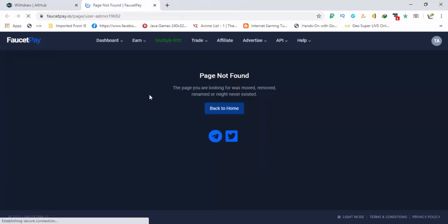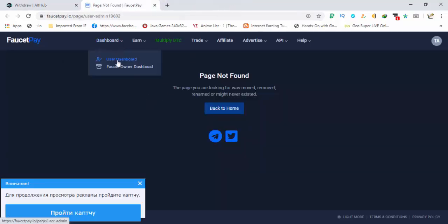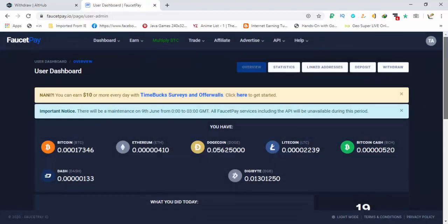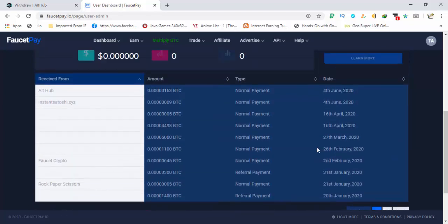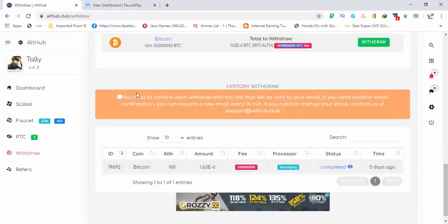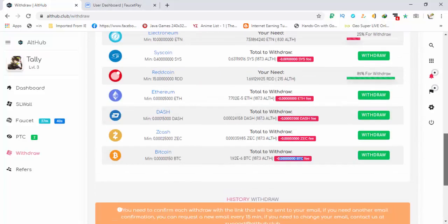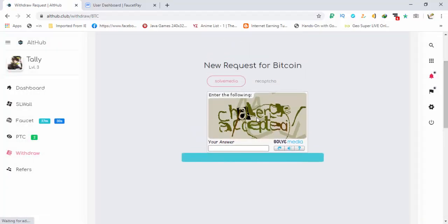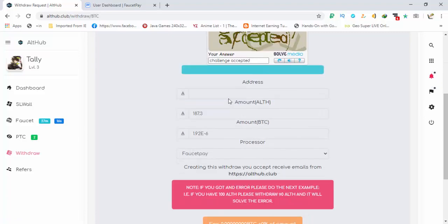Let me show you that payment proof. The payments from this site are instant, so you will receive your payment instantly. Scroll down and here you can see I received a withdraw of 163 satoshis from alt hub. Now I'm going to request another withdraw — going to Bitcoin, hitting the withdraw button, and filling in the captcha.